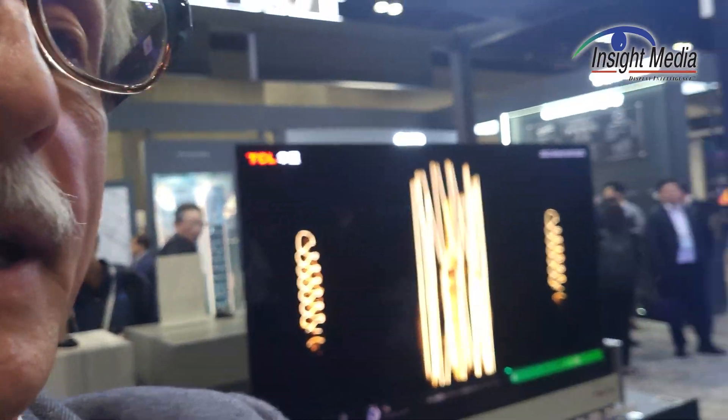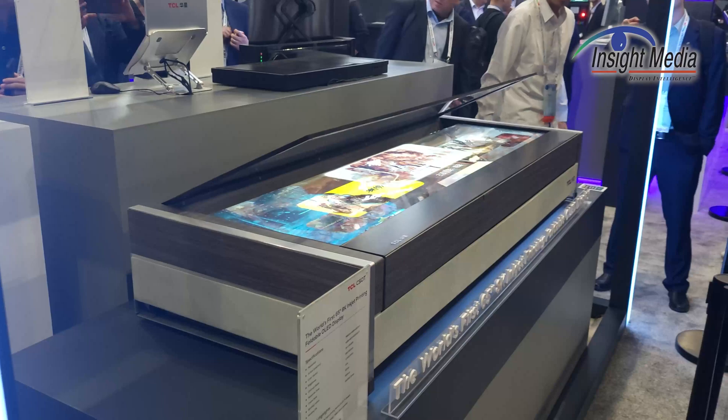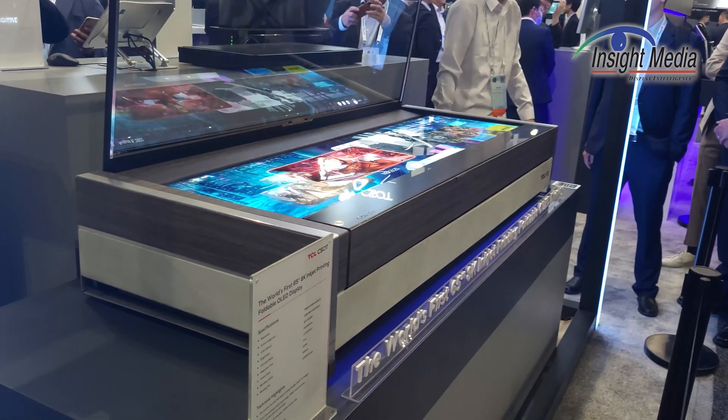Hi, Chris Channock here for InSight Media at the TCL CSOT booth at SID 2023. We are looking at their foldable inkjet printed 8K TV. The specifications are over here, which shows it's an 8K display.